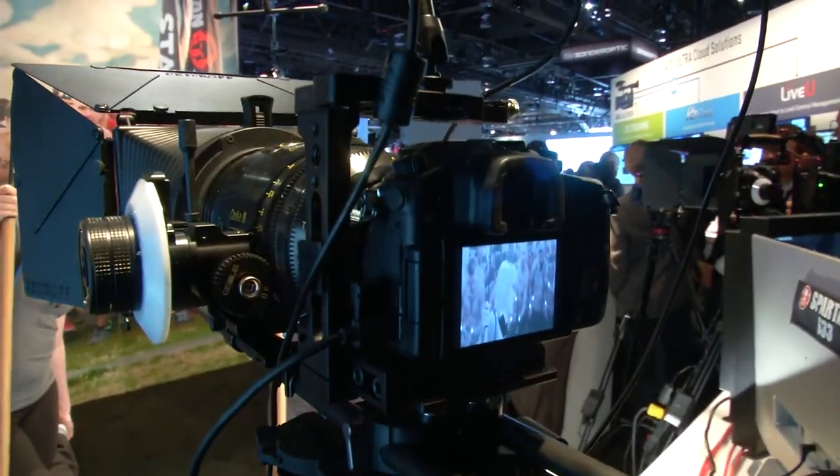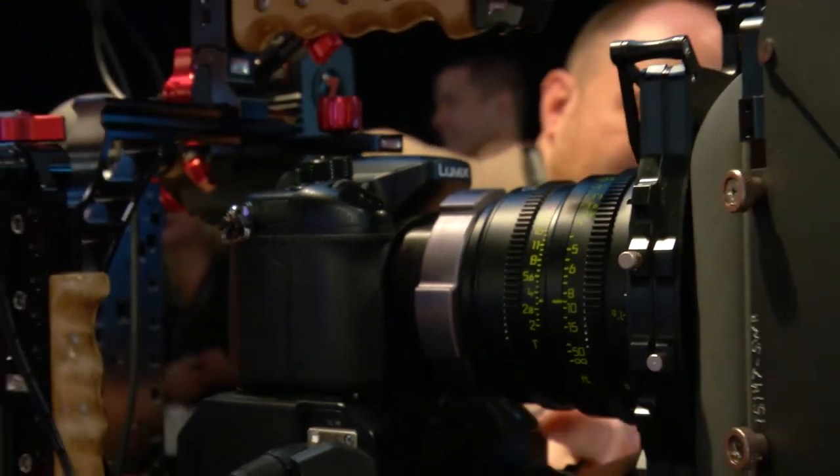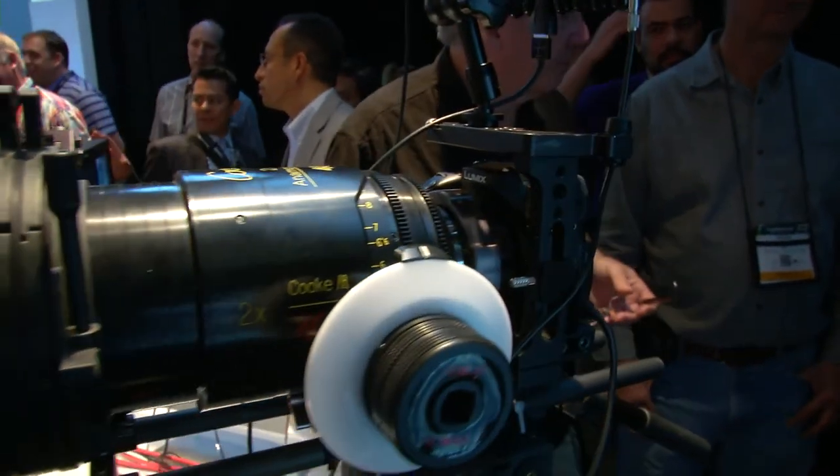Suddenly everybody's excited that something old is new again. We're creating that super-wide effect optically in the camera — no digital wizardry. Such cool stuff. Darren, it's really been a pleasure. I appreciate you taking the time to talk with us here today. You're welcome.